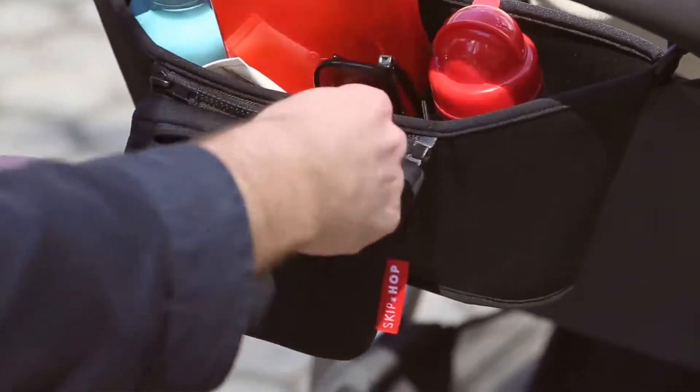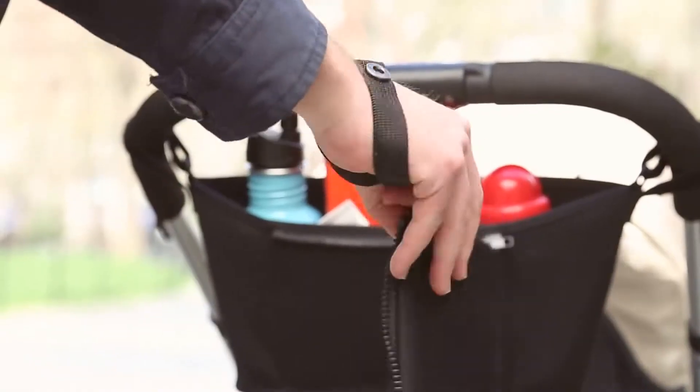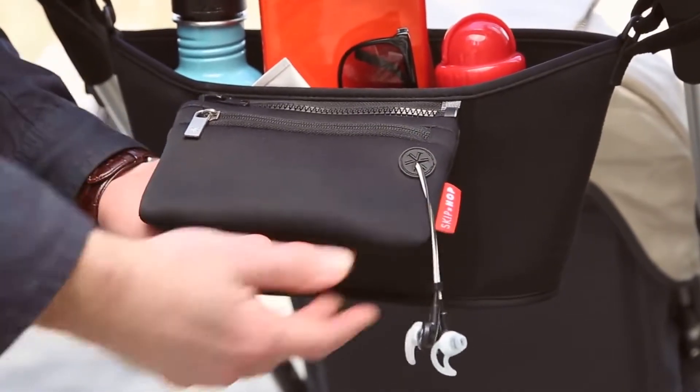While the front pouch, you can store your cell phone or a wallet. The front pouch zips off to become a wristlet for quick errands. And a headphone port keeps cords in place for hands-free calls when you're on the move.